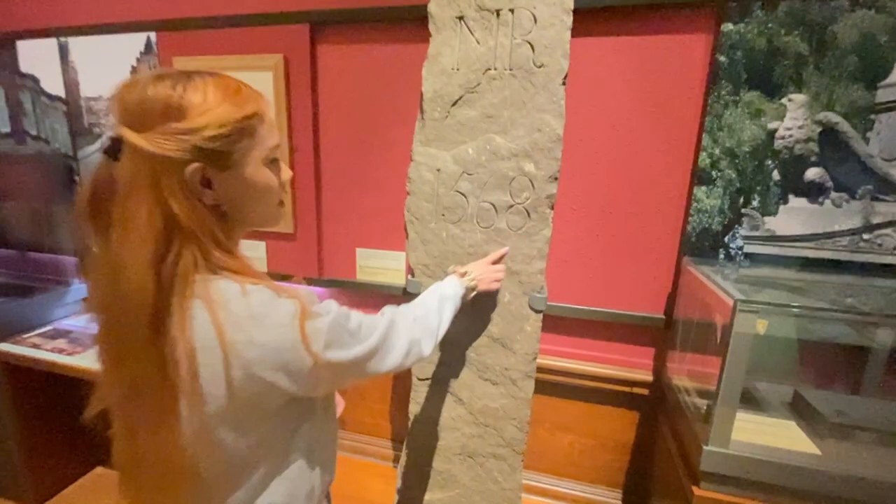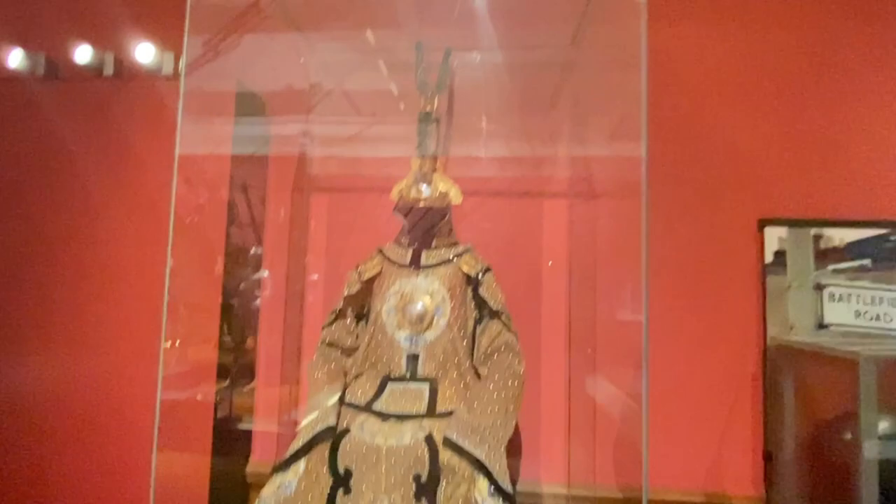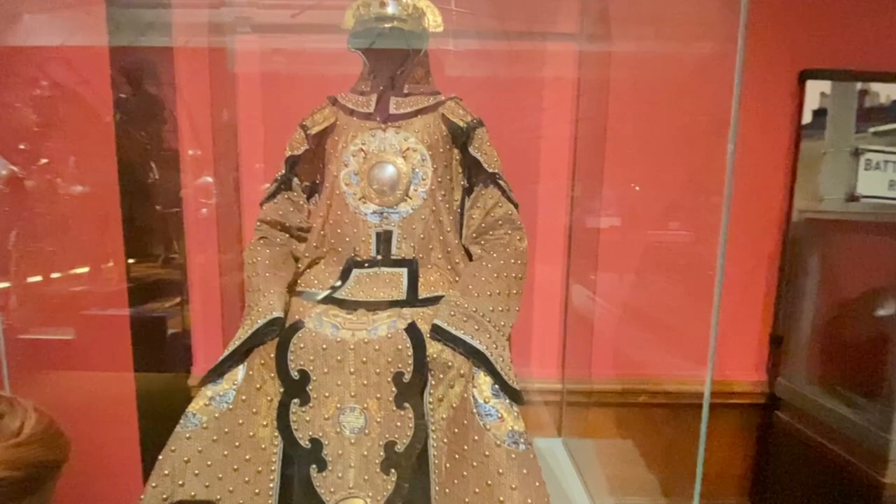Imagine wielding that two-handed sword — how strong you'd have to be, 1568. Look at this — is it a royalty outfit? It is royalty. This costume is not actually armor; it has no protective qualities but it looks impressive and warlike. It is just a costume.